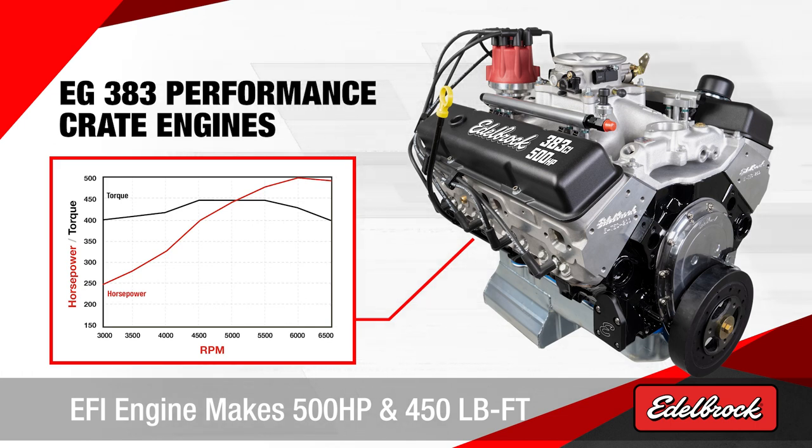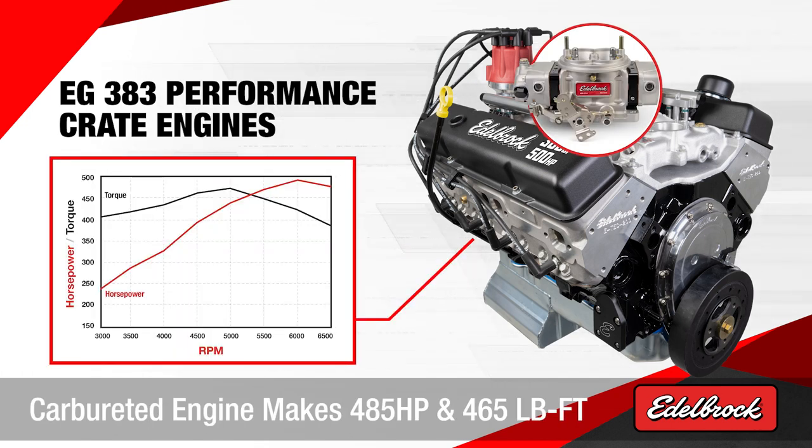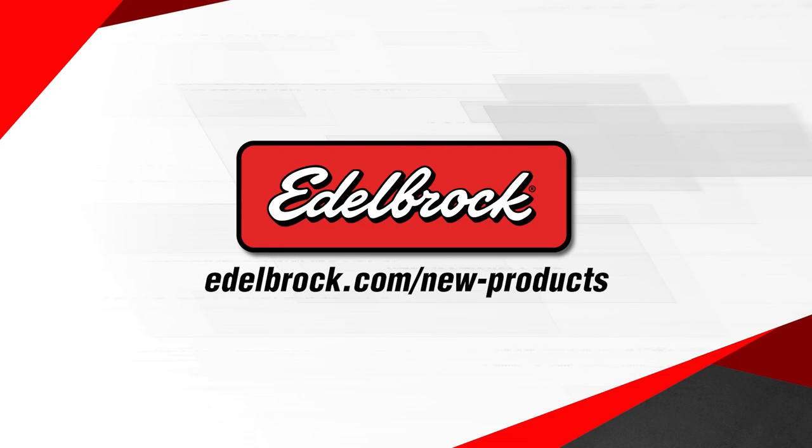The EFI version makes 500 horsepower and 450 foot pounds of torque. The carbureted version makes 485 horsepower and 465 foot pounds of torque. For more information on this and our other great products, please visit our website.